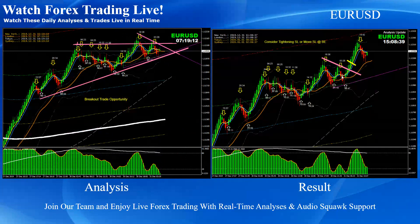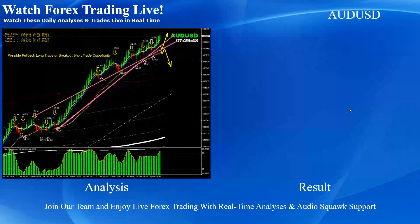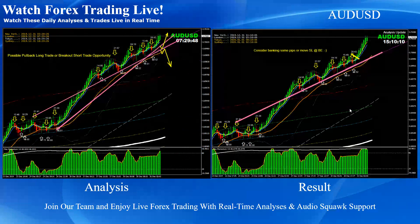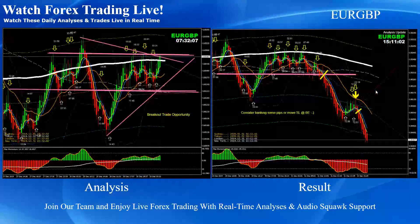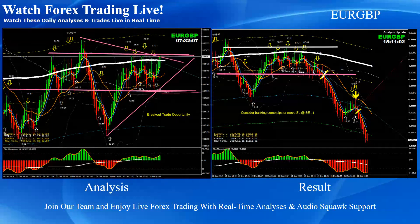On Euro USD, pretty straightforward — this was the breakout long trade based on the momentum. On Aussie Dollar, as mentioned in the analysis, any pullback would be considered as a buy. As you can see, the price nicely developed a pullback — another beautiful pullback long trade on Aussie Dollar.